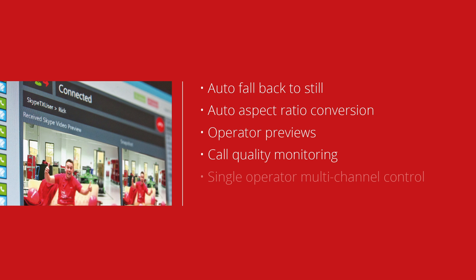Microsoft has developed a professional Skype client for the STX200, which gives you broadcast-related features such as auto fallback to still, auto aspect ratio conversion, operator previews, call quality monitoring, single operator multi-channel control, and GPIO support.